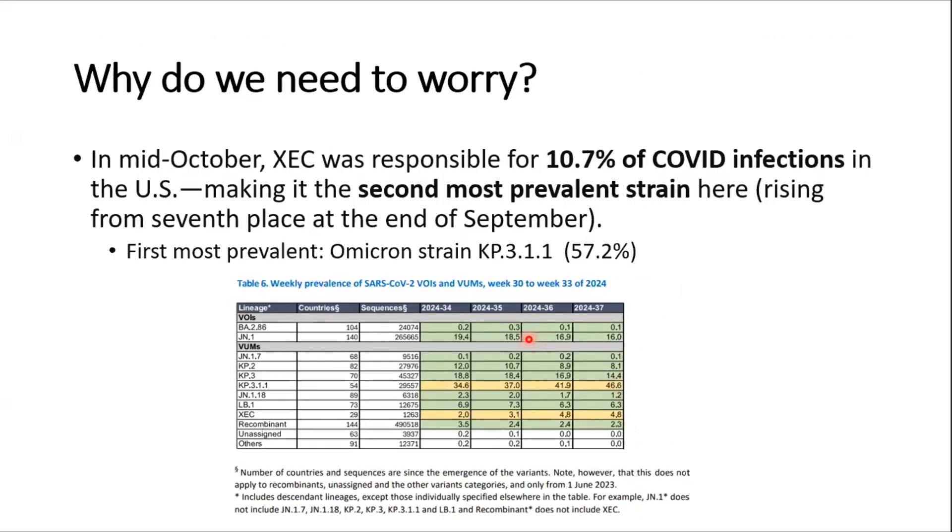So why do we need to worry? As we can see from this chart, in mid-October the prevalence of XEC was 10.7% of all COVID infections in the US, making it the second most prevalent strain. The most common strain is still KP3.1.1 at 57.2%, but XEC is rapidly rising and its prevalence of 10.7% by mid-October is a significant concern.